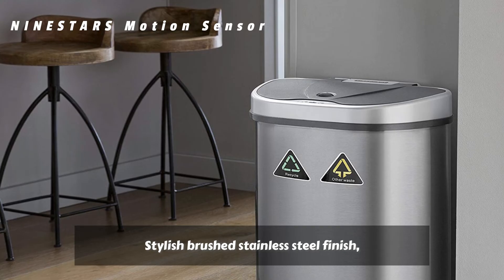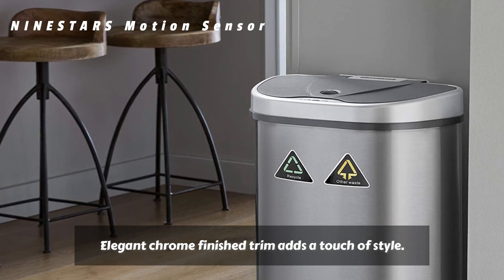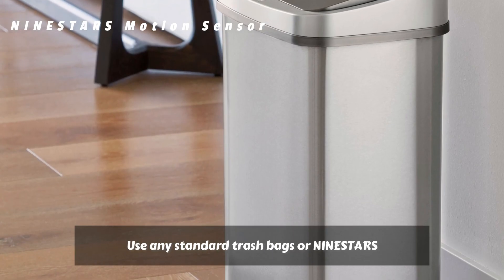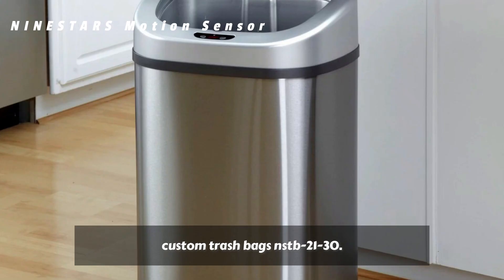Stylish brushed stainless steel finish with elegant chrome finish trim adds a touch of style. Holds trash bag sturdy in place and prevents bag from overhanging for a neat and clean appearance. Use any standard trash bags or NineStars custom trash bags NSTB 21-30.